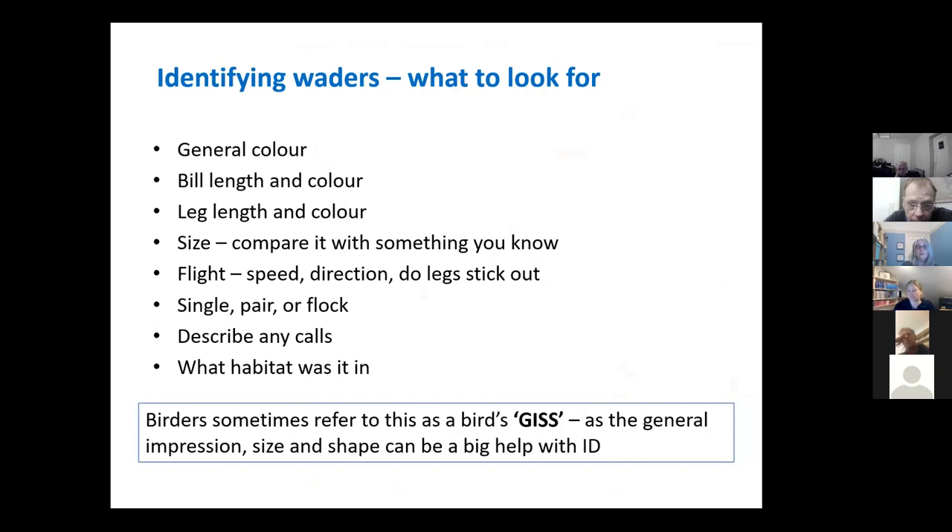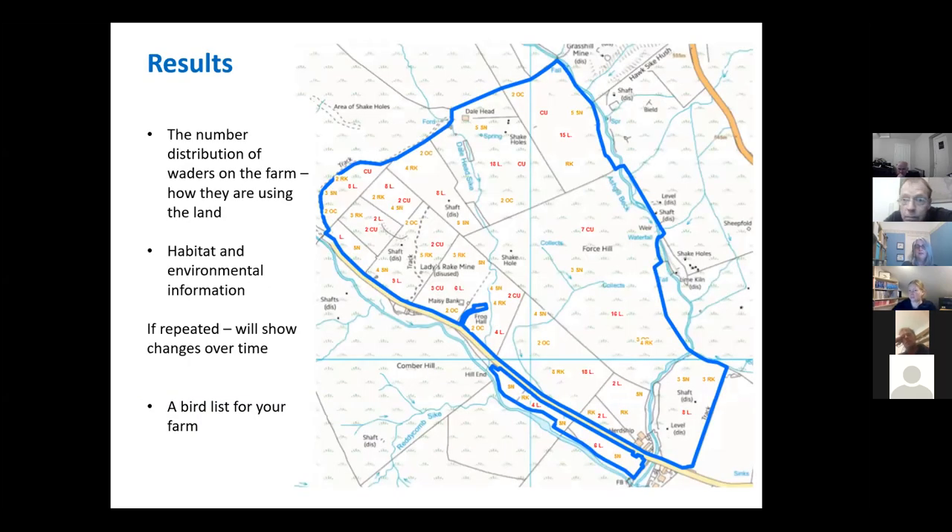Does anyone have any questions about that? We can provide — I've written a survey methodology with resources alongside that. So if anybody's interested in understanding more, we can certainly help with that.